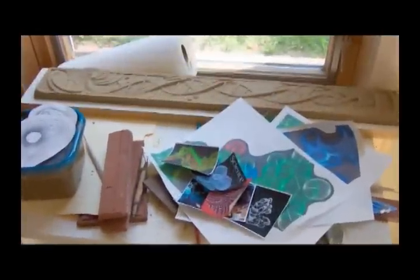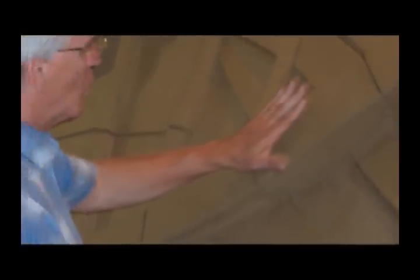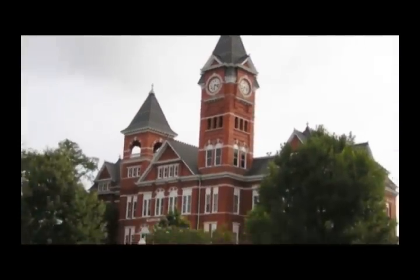From the very earliest conversations with the architect and with Dean Schneller, it seemed most appropriate to use terra cotta, which would blend so nicely with the facade of the building. Historically on this campus, Hargis Hall and Samford Hall and some of the really beautiful old buildings have terra cotta ornament on them — architectural terra cotta embellishments — so it would be a way to tie it back into some of the more historical buildings on campus.